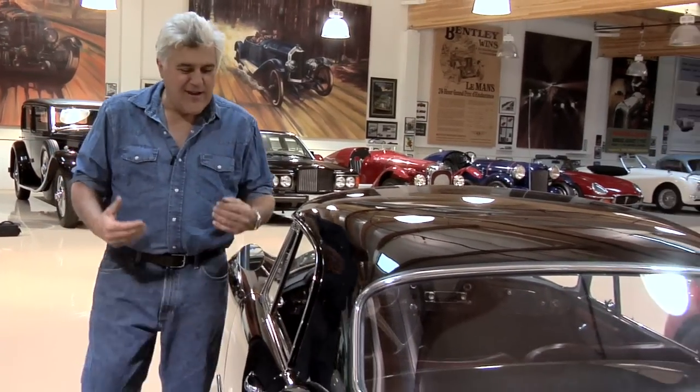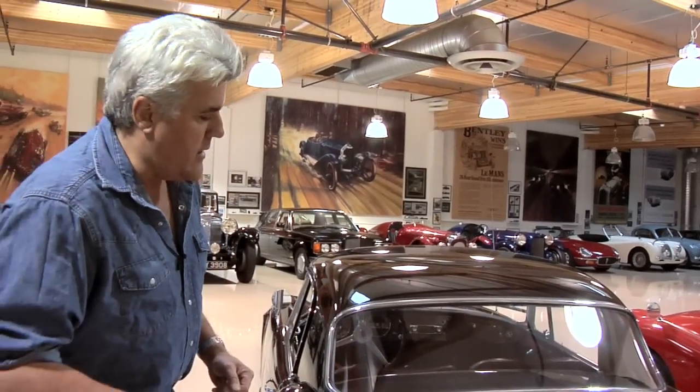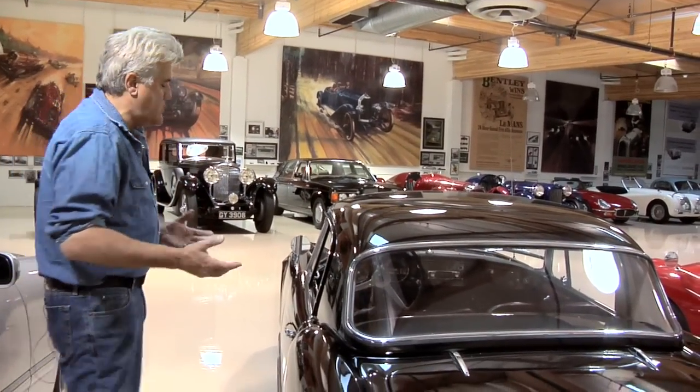It just drives so nicely, shifts nicely. It's a nice car to drive — you get involved with this automobile, you feel like you're a part of it. And the quality, it just oozes quality.